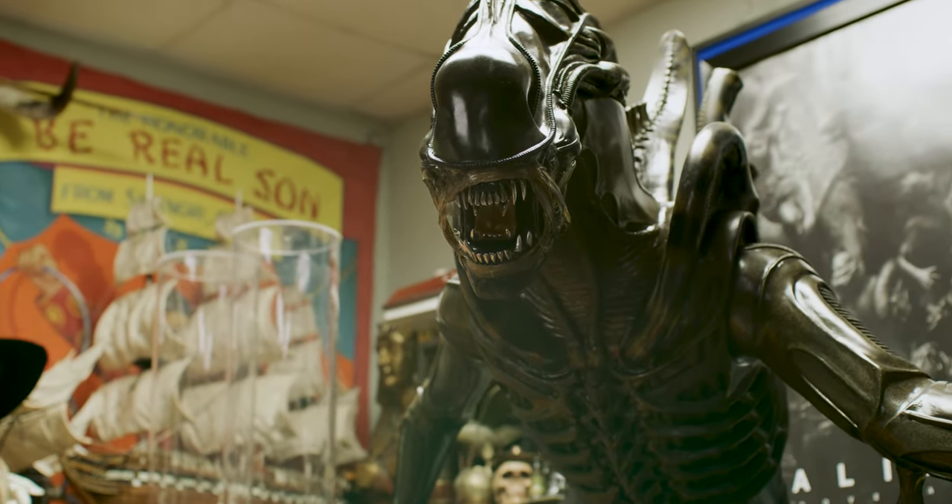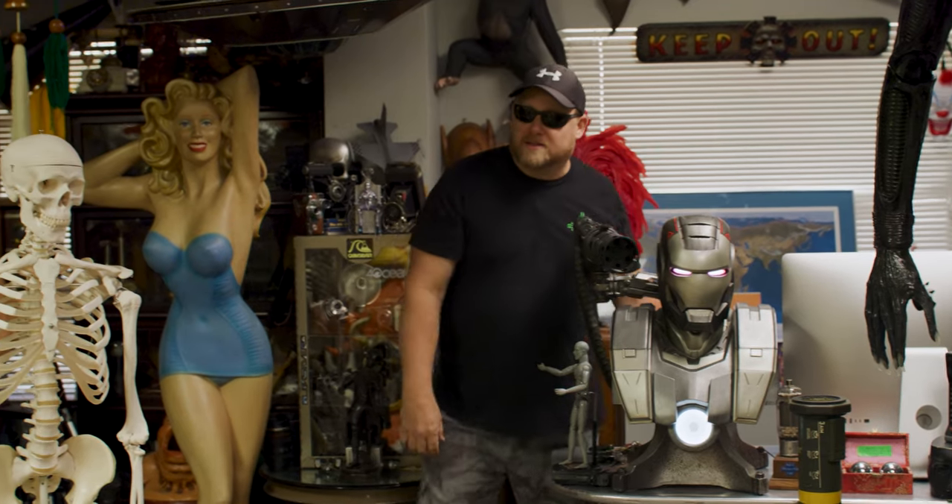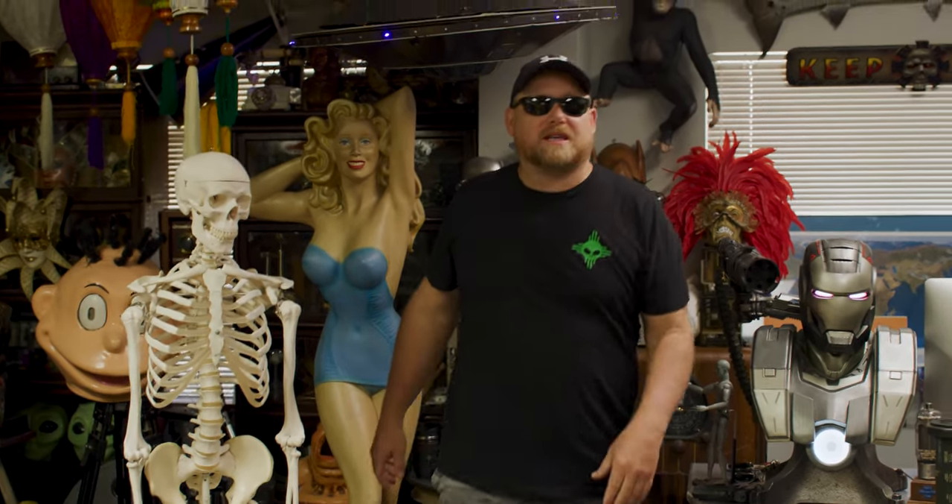So in Florida, there's been a lot of films that have come through over the years. We've had films like Spring Breakers, Junior, The Infiltrator, and a lot of props came from this building here. Welcome to my office — this is where all the magic happens.